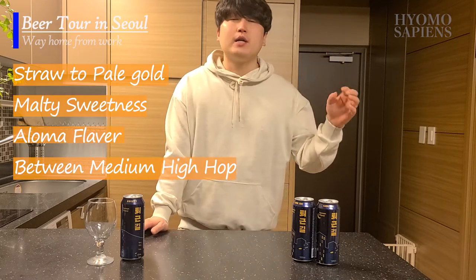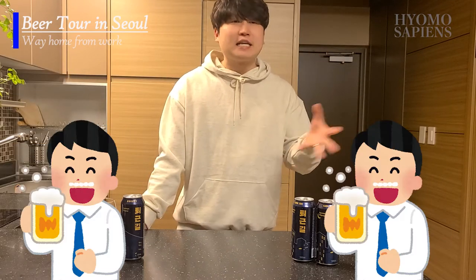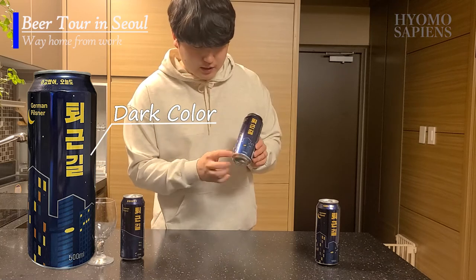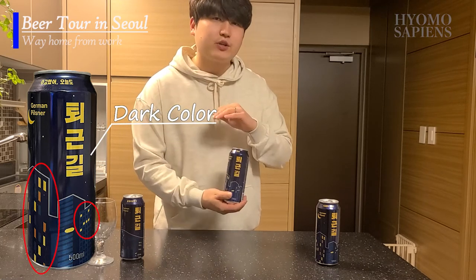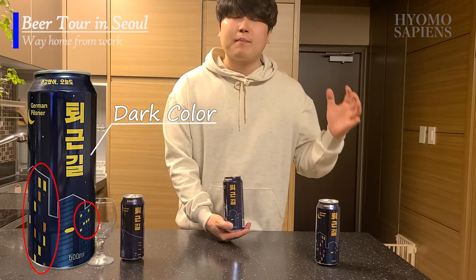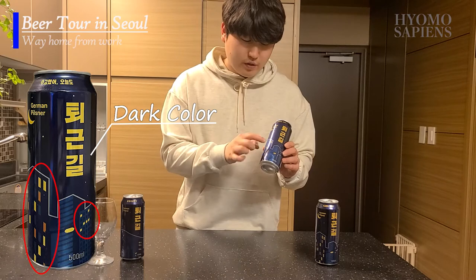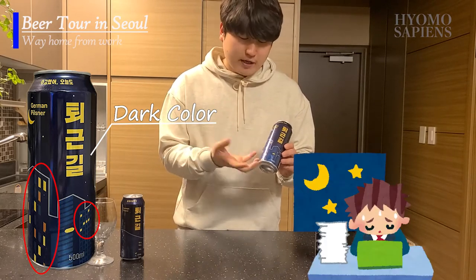Generally, easy to describe: you would feel a balanced malt and hop, refreshing and easy to drink. Looking at the label, it's entirely in dark color and you can see buildings with some windows lit up — the kind of view you see in the city at night on the way back home from work. You'd probably assume these are corporate buildings where people are staying late to wrap things up.